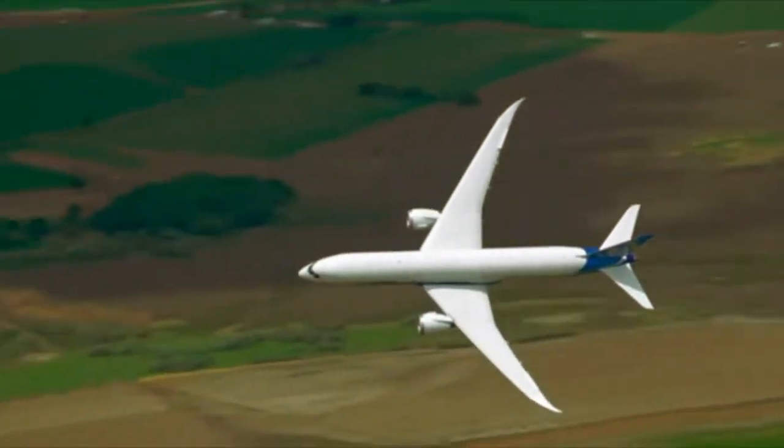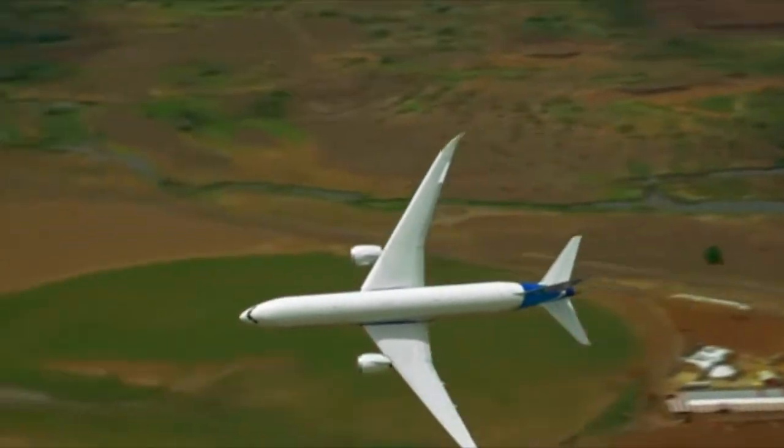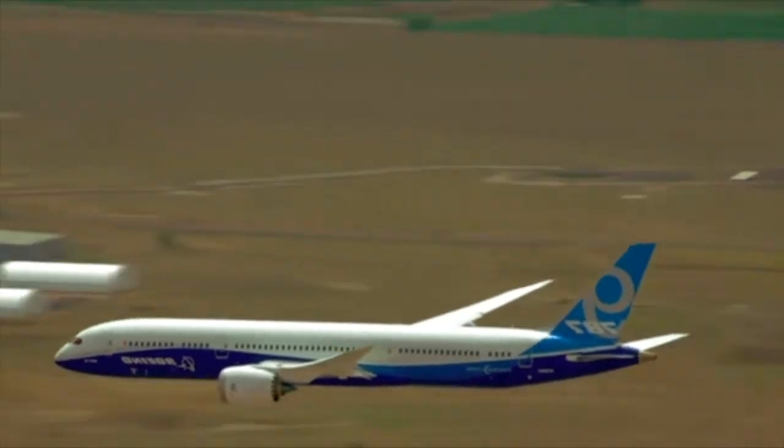Up to 50% of the airframe is made of composite materials, including ceramics and extensive carbon fiber reinforced polymers that are both lighter and more durable than the traditional aluminum used in rival airplanes.